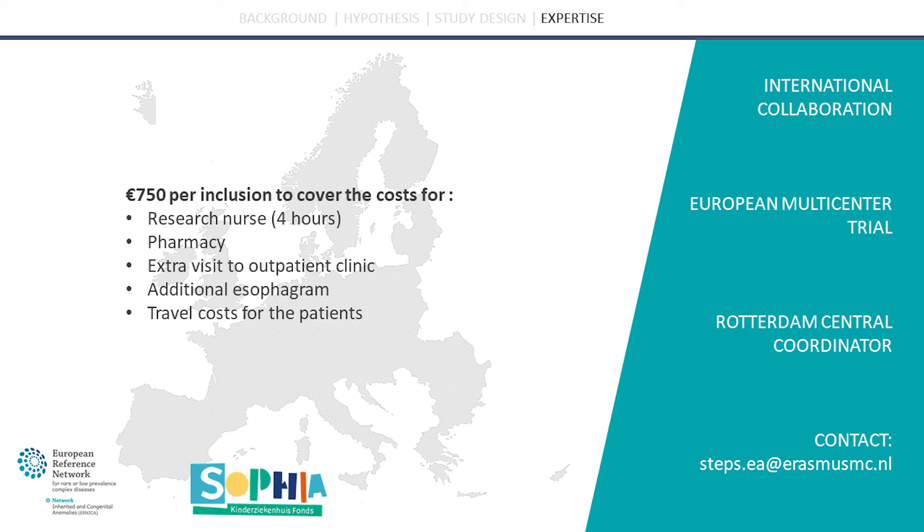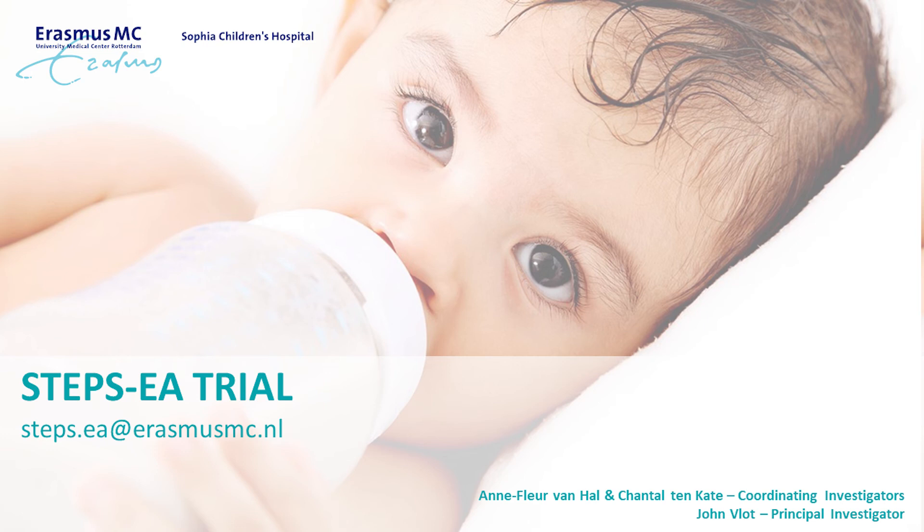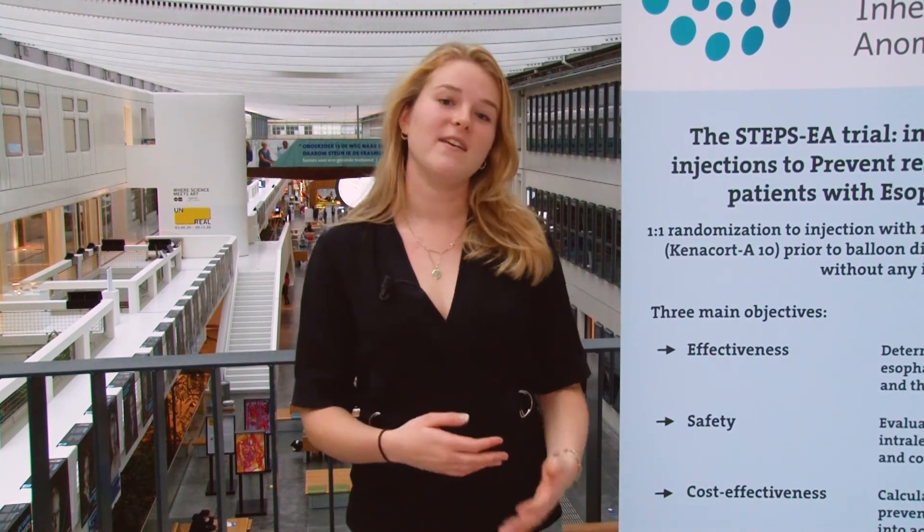Different members and affiliated partners of the ERNICA have shown interest or are taking part in our trial. We are very happy to cooperate with these centers and are always willing to welcome more participating centers. We hope we have sparked your enthusiasm about this unique trial. If you have any questions or if you would like to participate, please let us know by sending us an email. We are more than happy to help you.